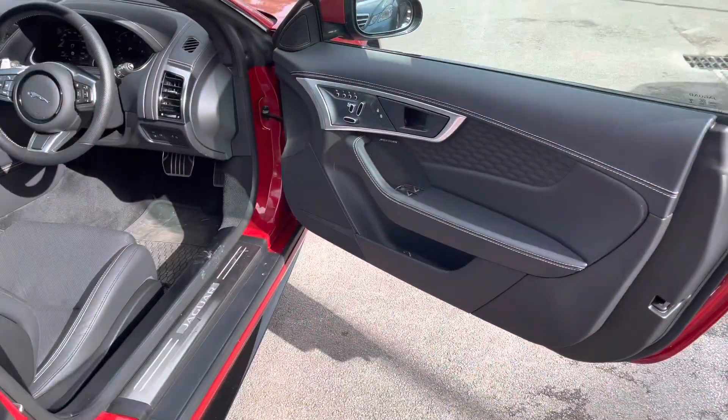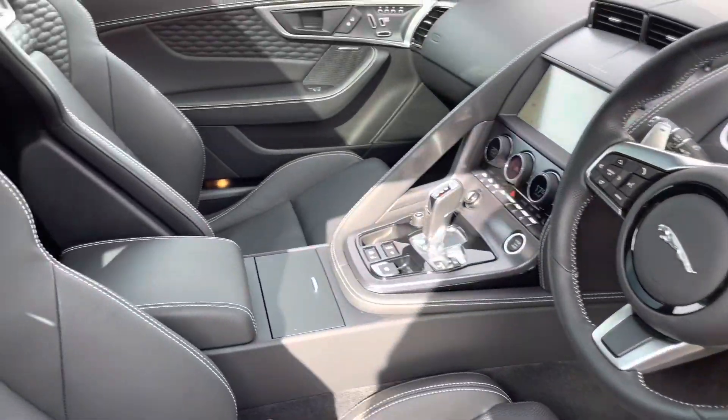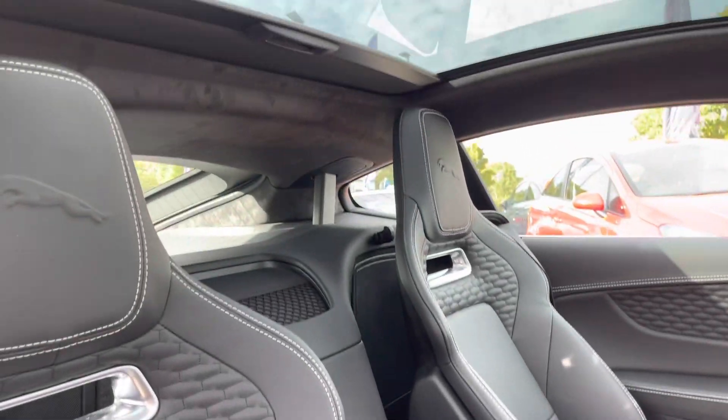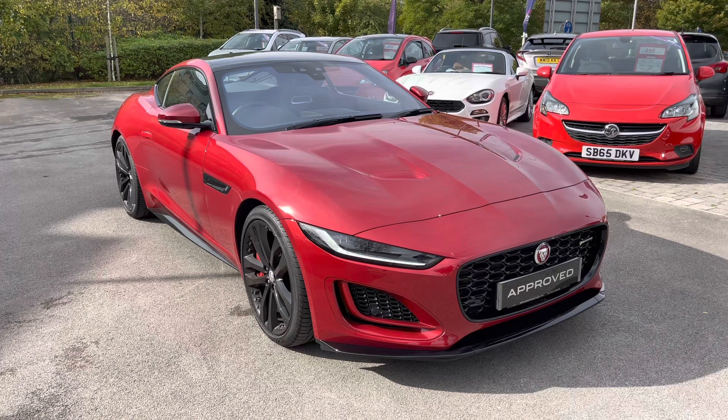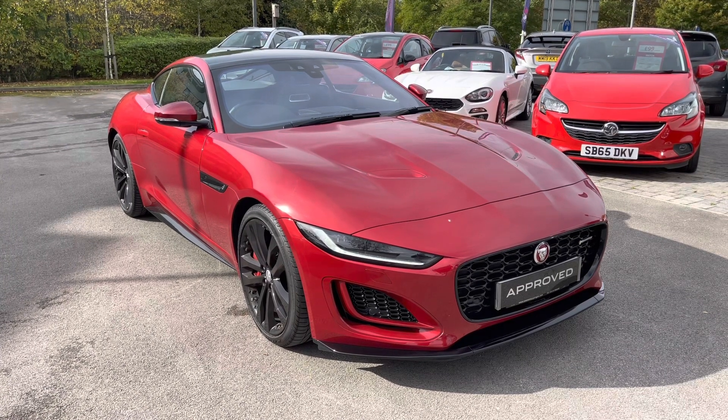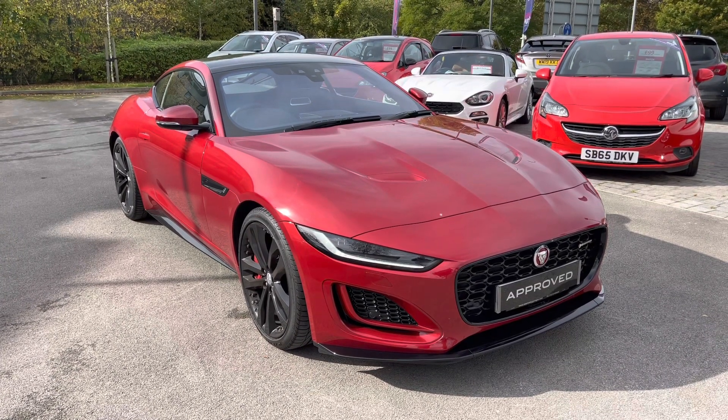Moving over towards the driver compartment, there is a full IDD interactive driver display, a leather-wrapped multifunction steering wheel, and that fixed panoramic roof will illuminate the cabin very nicely. I hope you enjoyed this brief 360-degree exterior tour of this Jaguar F-Type.